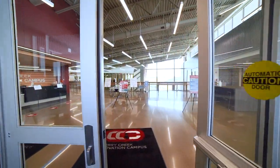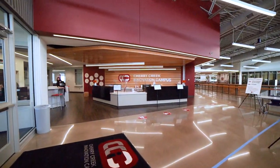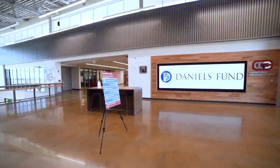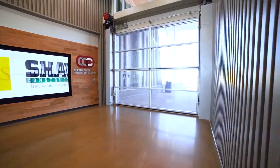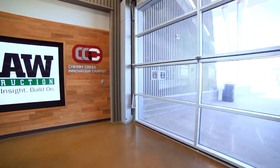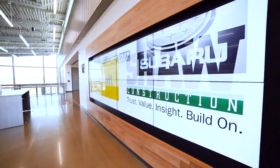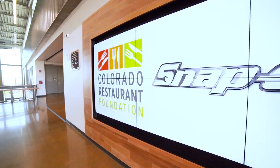Let's start our self-guided tour by entering the main entrance and walking past our main office. As you turn around you will notice a large garage-like door which opens from the top — this is where our large equipment enters the building. As we go to our right you will see our donor partnership wall, with monitors that showcase our partnerships with higher education and community and business leaders.